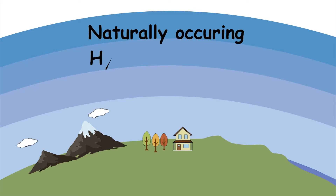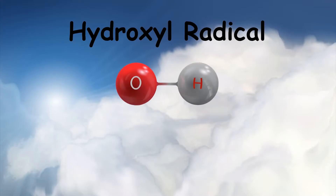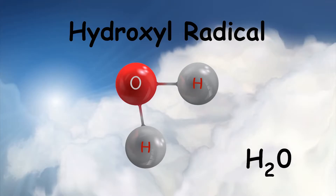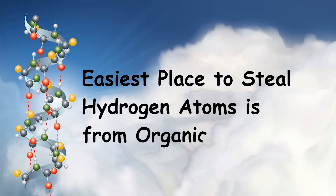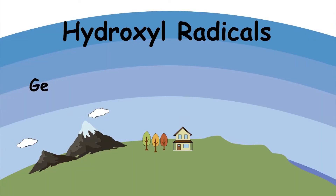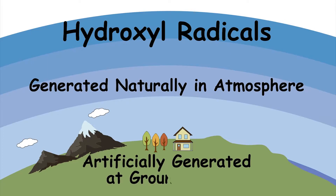Hydroxyl radicals are generated naturally in the upper atmosphere. Their function is to get rid of pollutants when they reach the upper part of the troposphere, which is the part of the atmosphere closest to the Earth. A hydroxyl radical is one atom of oxygen and one atom of hydrogen. With just one more hydrogen atom, it becomes a water molecule — H2O. It desperately wants to become a water molecule, so it steals hydrogen atoms from wherever it can, most easily from organics in the air. Although hydroxyl radicals are generated naturally in the upper atmosphere, there are techniques we can use to artificially generate them at ground level.